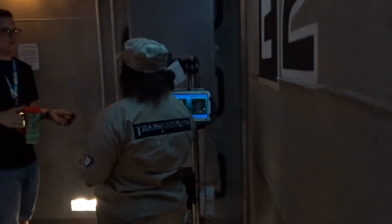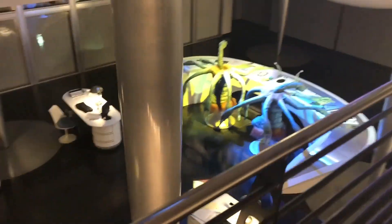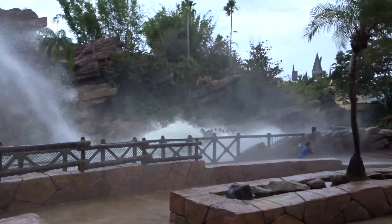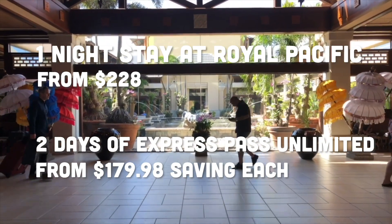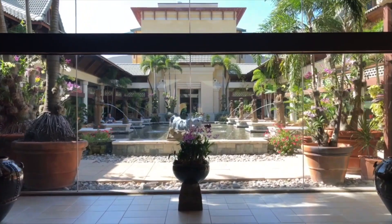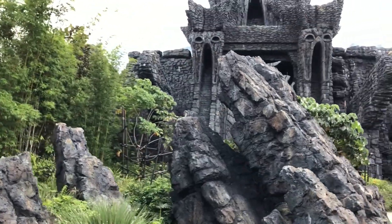We recommend staying at one of Universal's Premier Hotels, such as Royal Pacific, Portofino Bay, or Hard Rock Hotel. One night's stay gives you Express Pass Unlimited both the day of check-in and the day of check-out. With a stay at Loews Royal Pacific Resort starting at $228 and two days of Express Unlimited costing around $179 in low season, this can be great value — you'd realistically only be paying $48 for the hotel room itself. If you have a Premier Annual Pass, the Universal Express Pass is available to use after 4pm each day.